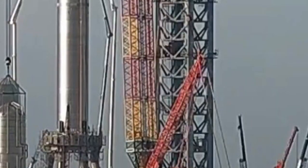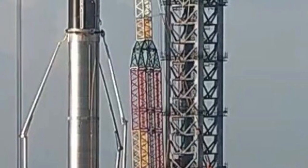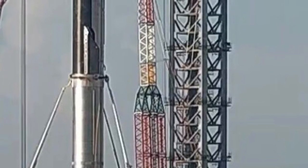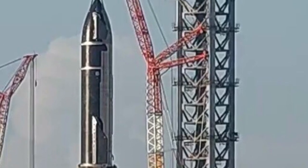A gigantic crane was deployed to mate the two segments together. They were held in the stacked position for an hour, allowing for fit checks and photo ops before decoupling them again.